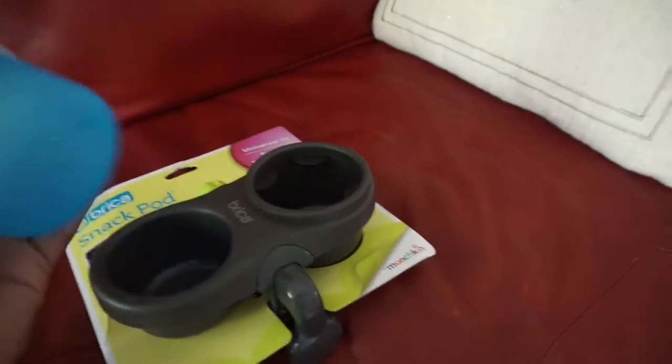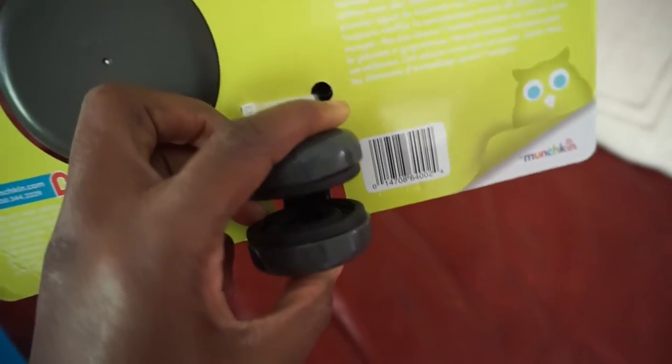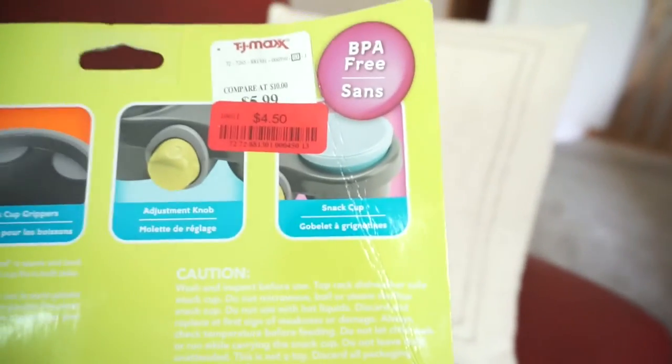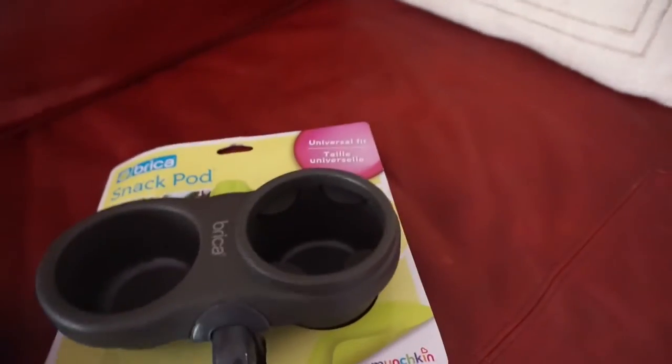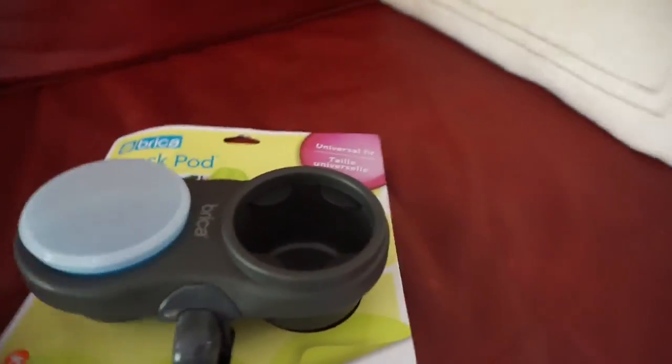I also got this organizer — you can put snacks in here for the car, and this little part clips onto the side of her car seat or her stroller. It was on clearance for $4.50, so I thought that would be perfect. You can put her cup and her snacks in here. That's all for this little mini haul!